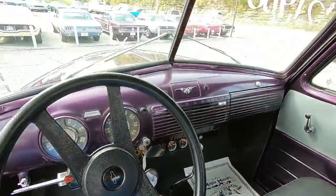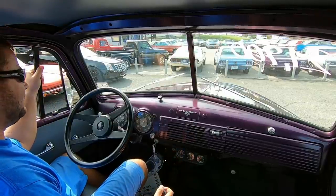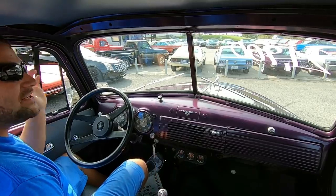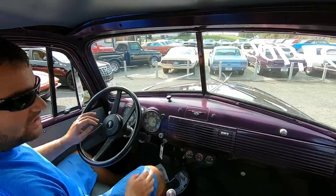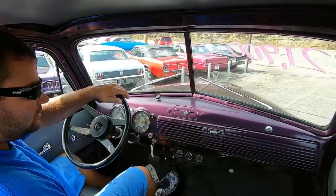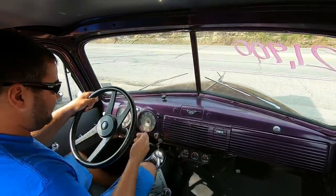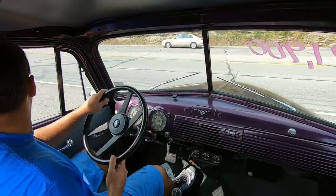Alright guys, let's take off down the road. Anything that I see that may be wrong with this truck, I will let you know. I've been sitting here for about 10 minutes with the truck idling and the motor temp is still at 190 — she's staying cool. Our miles per hour needle is gone, so we're not going to be able to see our speed.